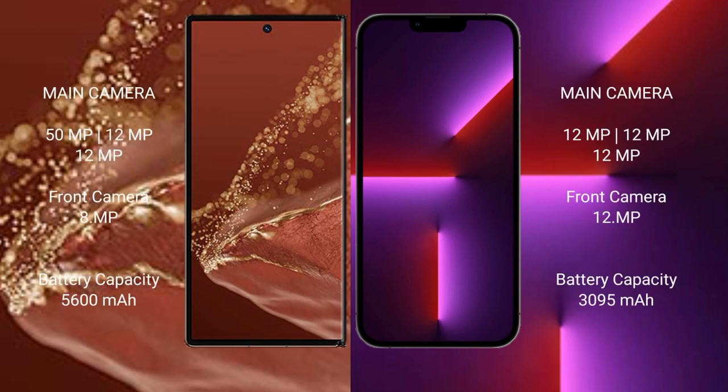The Huawei Mate XT Ultimate features a rear triple camera setup of 50MP plus 12MP plus 12MP, and a front camera of 8MP. The iPhone 13 Pro features a rear triple camera setup of 12MP plus 12MP plus 12MP, and a front camera of 12MP.